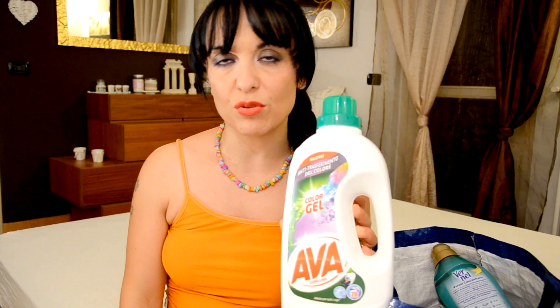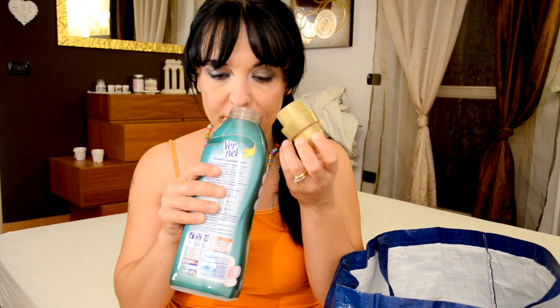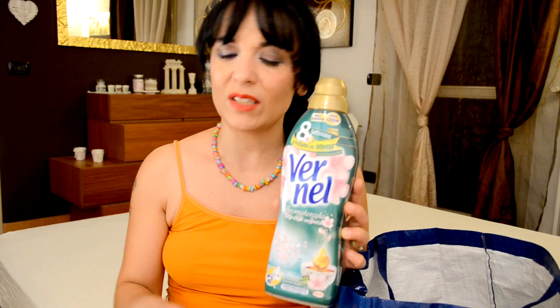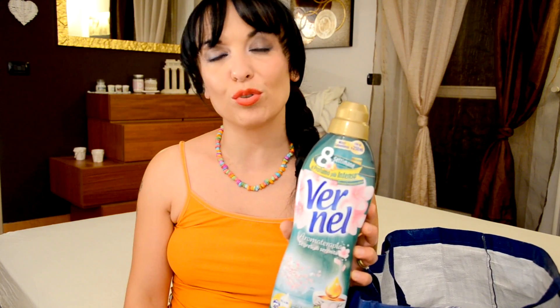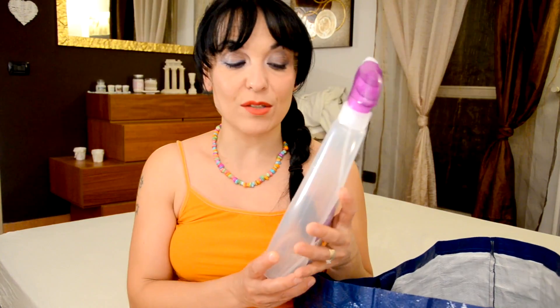I can't take it because it's not particularly enthusiastic for me. Then I have finished this Vernel — it's very much appreciated, especially for the perfume in particular. Then I have finished this glass of Dexal.